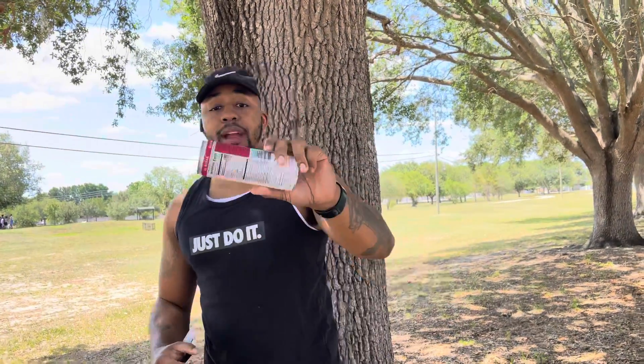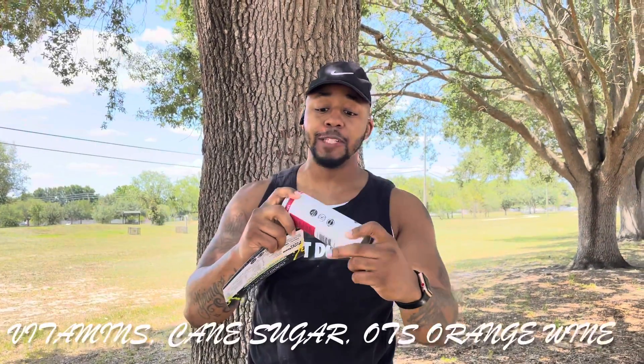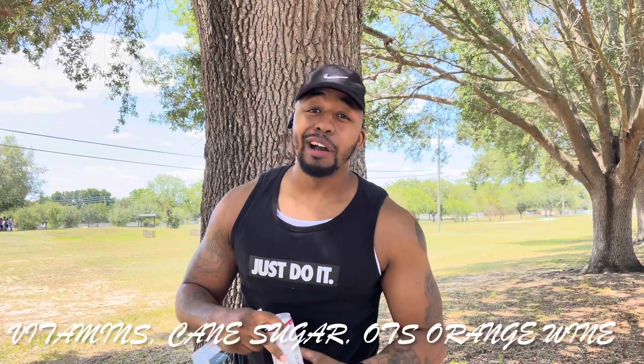Next one is pomegranate berry. Same thing, 5%. This got vitamins in it. And it's wine-based, and it tastes so fresh and natural. The ingredients are all good. Everything is fire. Let's do this.